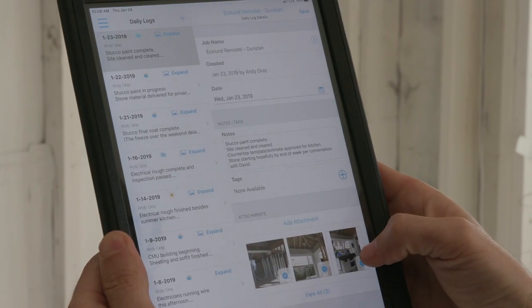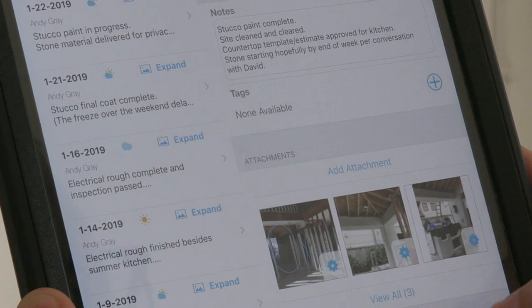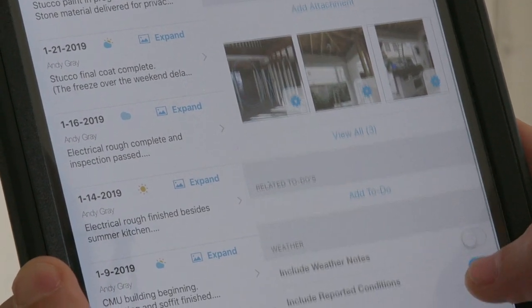When I first started using Buildertrend, it was: use Buildertrend for this, and use this for this, and use this for this. But what I'm finding, especially in 2019, we are going to be able to significantly reduce other tools. So much of what we've historically used outside of Buildertrend is now something that's just part of the program.